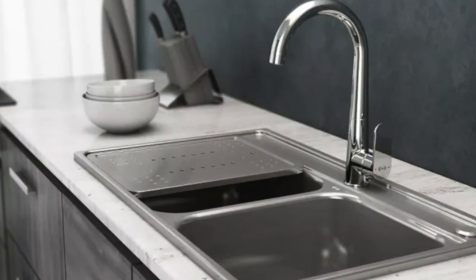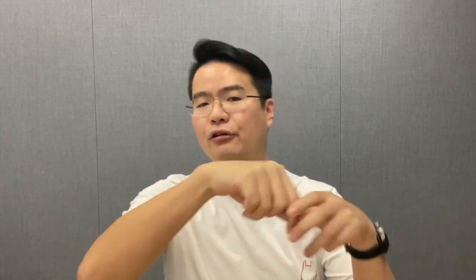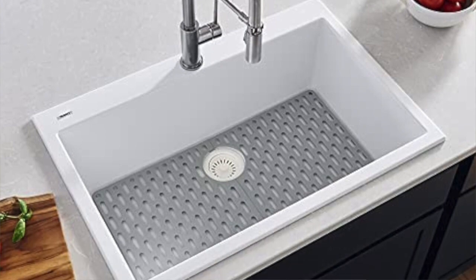Let's start with the most traditional one — the top mount sink. The top mount is the most cost-effective and easiest to install, with a wide variety to choose from. You simply drop the entire sink into a pre-cut hole in your countertop, do the sealing, and it's done. Very straightforward, easy to replace, and definitely cheaper than the others.